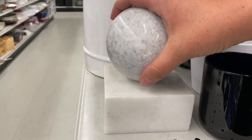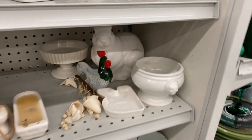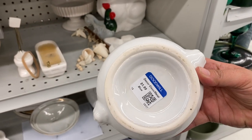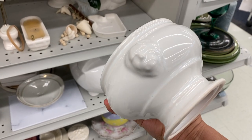This marble bookend was tempting, even though I could see it wasn't vintage. I might have gotten it if there were two of them. This is so funny — I can't believe I just found this. I'm going to show you guys in the car why I'm so excited that I just found this little bowl with the lion heads on it.